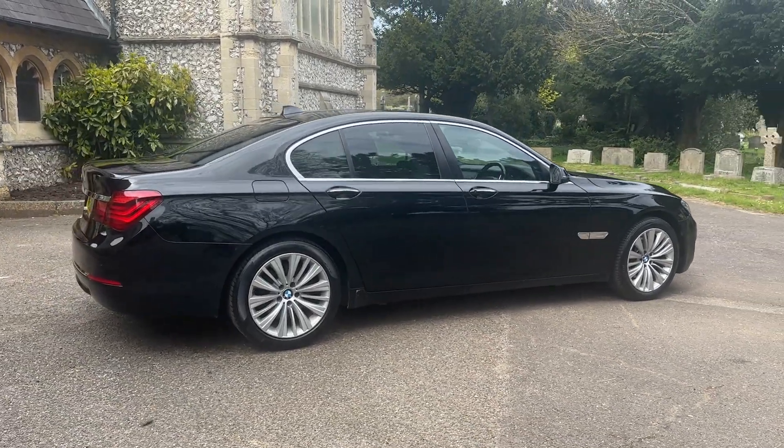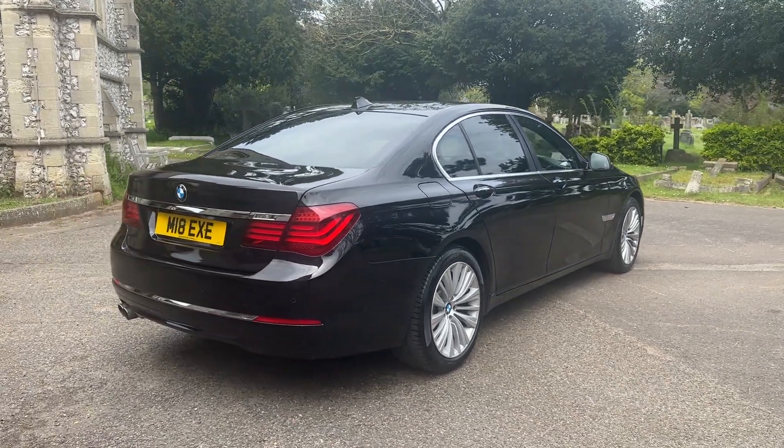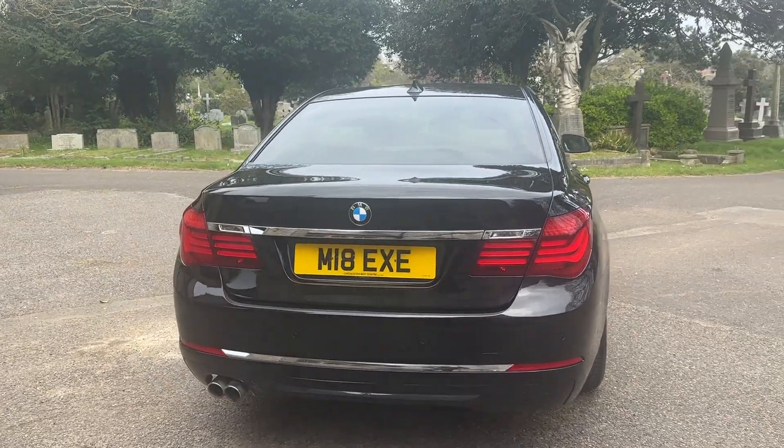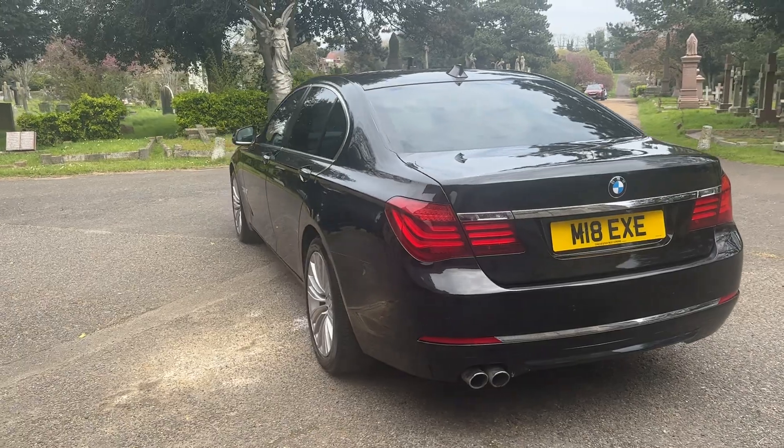The car will also come with a brand new MOT and any advisories on that MOT will also be rectified before it leaves. This is a real stunning example — a lovely, beautiful car. The number plate is included with the sale, so that comes as an added bonus.